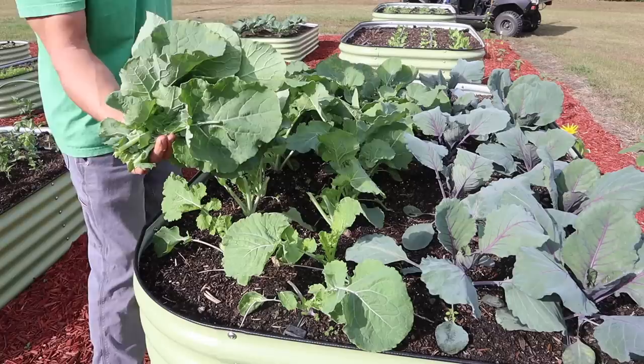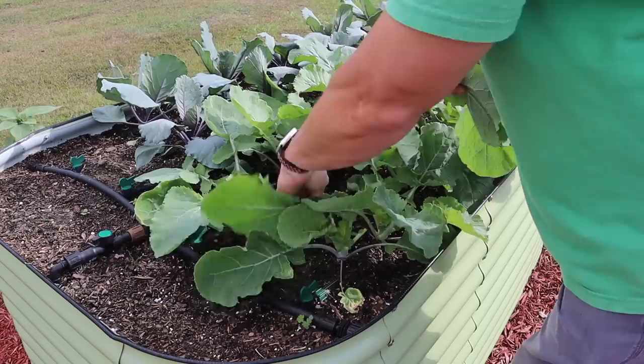We've got a pretty nice handful already and we're not even halfway through this raised bed. Let me go put these in the buggy and we'll get the rest, starting with these nice bigger leaves on this side of the bed.